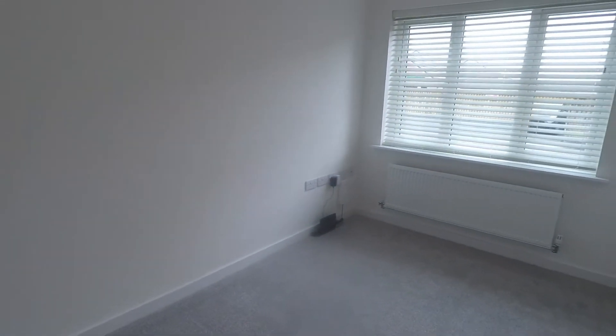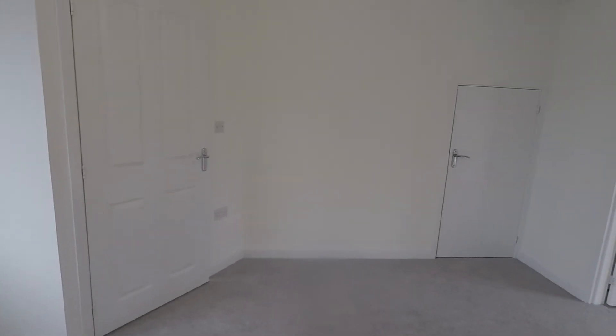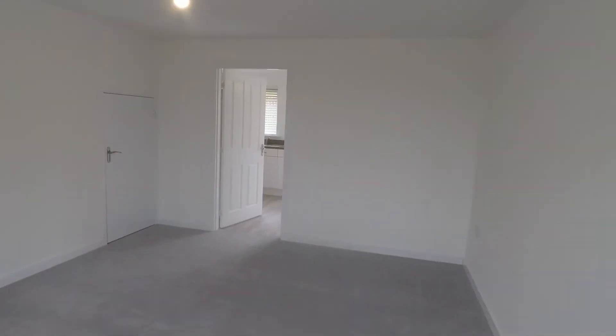Then we come into the main living space — it's a lovely sized, bright living area. Fitted blinds will be remaining, and in the corner you do have a large storage cupboard which goes underneath the stairs, so plenty of floor space in here for all of your living furniture.